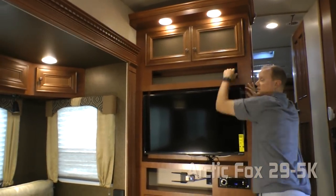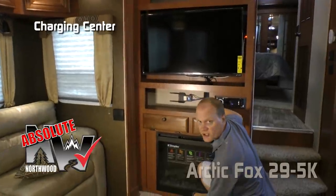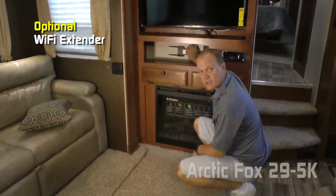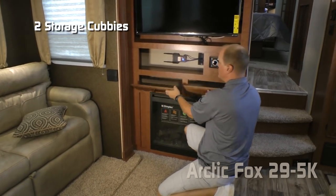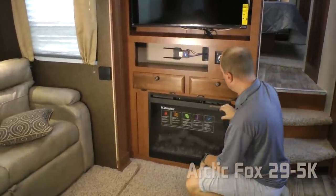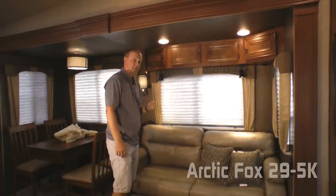Additional 110 outlets, a standard 40-inch LED smart TV, and another component cubby with the absolute Northwood charging center featuring one 12-volt and two USB charging ports. A popular option is the Wi-Fi extender installed right here. There's also access to additional storage, an AM/FM CD/DVD player that's Bluetooth enabled and multi-zoned. Standard configuration offers additional storage down below, or you can option in a handsome fireplace.